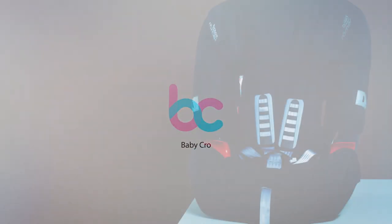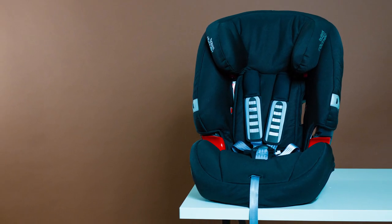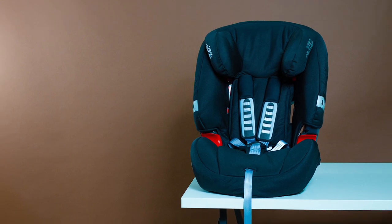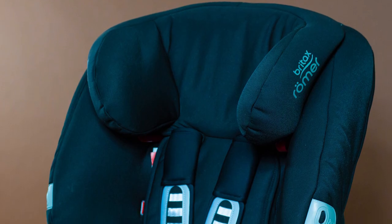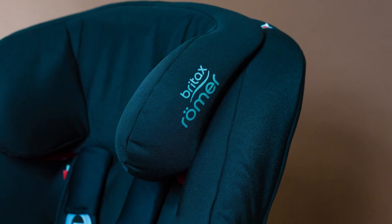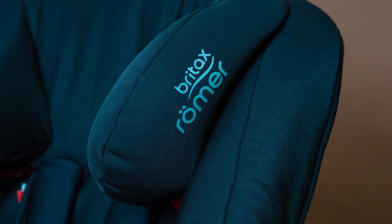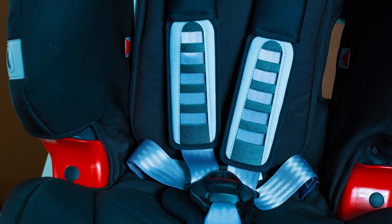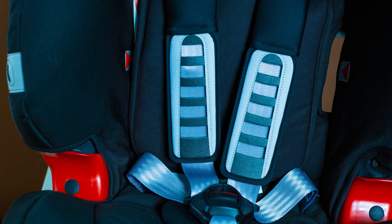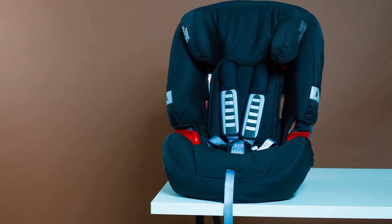Hello BabyCrow! Today we will show you the Britax Römer Evolva 123 car seat. This car seat can be used for a long period, from the age of 9 months of your child until the child reaches the age of 12 years. It is made in Great Britain with the highest safety standards and is recognized by experts and consumers as the winner in many nominations, including the Best Buy and the Best Prize.